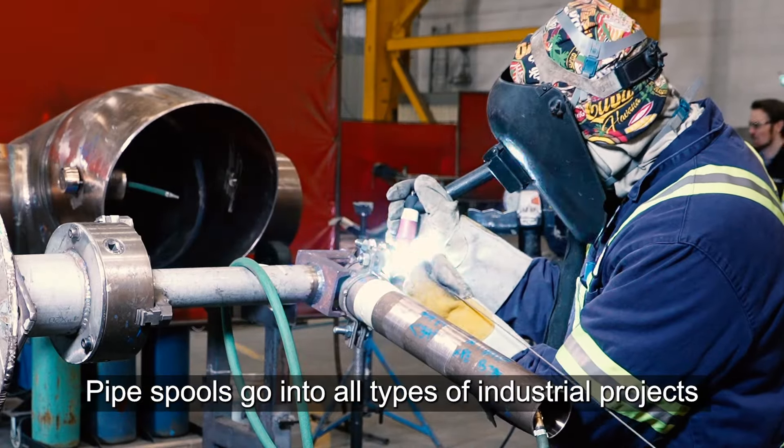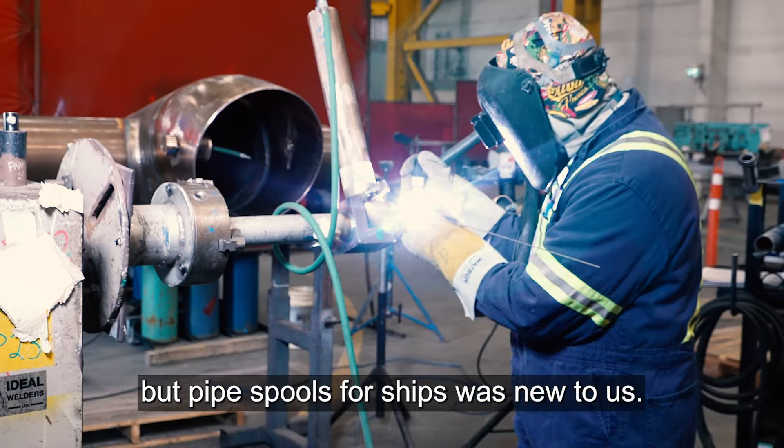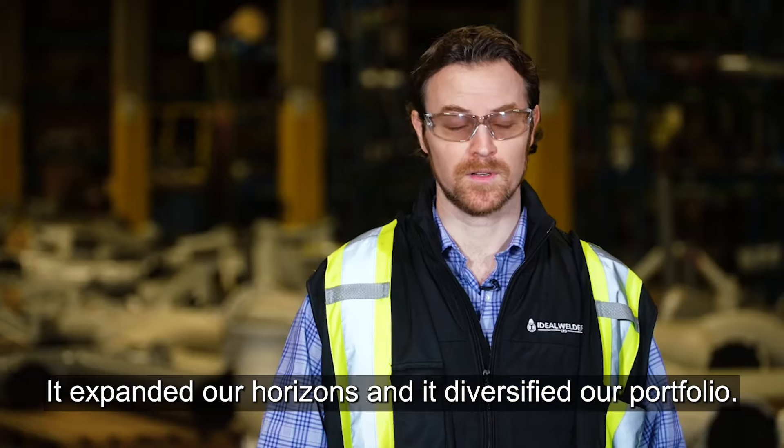Pipe spools go into all types of industrial projects, but pipe spools for ships was new to us. It expanded our horizons and it diversified our portfolio.